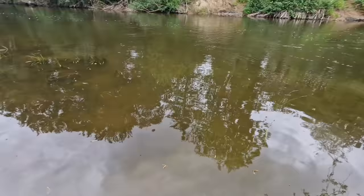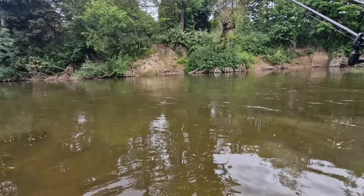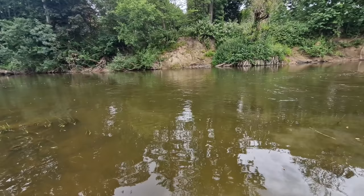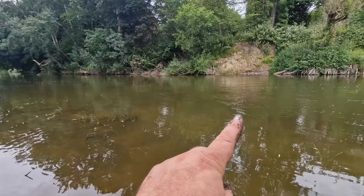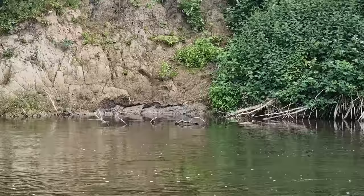Looking at the swim, we've got a couple of snags on the far bank — not loads, but enough cover. I'm going to start off feeding hemp heavy down the middle, because if I feed the hemp here it's going to fall and coat the bottom downstream. The right-hand rod I'm going to put tight over that far bank, close to the snags. You can just see there's some slack water over that far bank — that's where that right-hand rod is going.